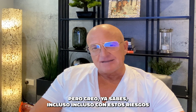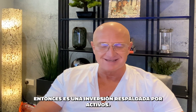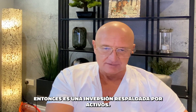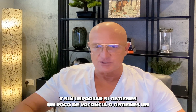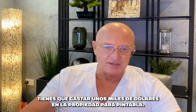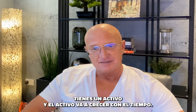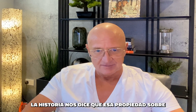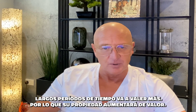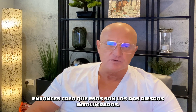Even with these risks — vacancy and maintenance — you have to look at the fact that you're buying an asset. It's an asset-backed investment. Regardless of whether you get a little vacancy or have to spend a few thousand dollars to paint the property when a tenant leaves, the bottom line is you have an asset that's going to grow over time. History tells us that property over long periods of time will go up in value.